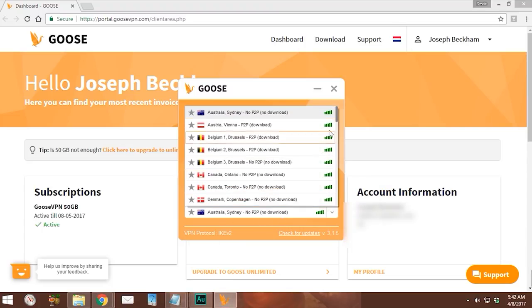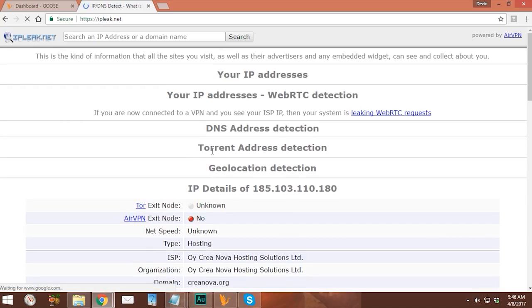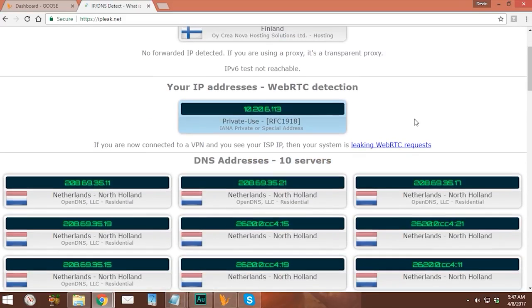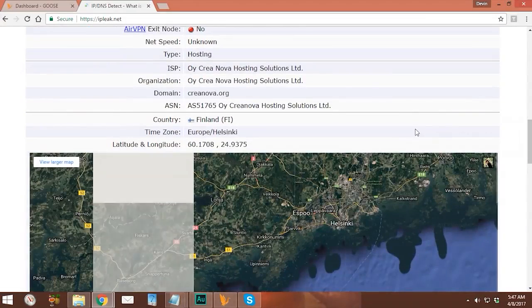I'm going to leave it on IKEv2 for the test and save the settings. Now let's pick a server. There are US servers at the bottom, UK servers, and many others. I'll pick Finland — I haven't done Finland before. After selecting it, I click Connect. Now that it says we're connected, let's test it. I'll go to ipleak.net to see where our IP address shows we're coming from. It shows we're coming out of Finland from several different servers — there's even a map.